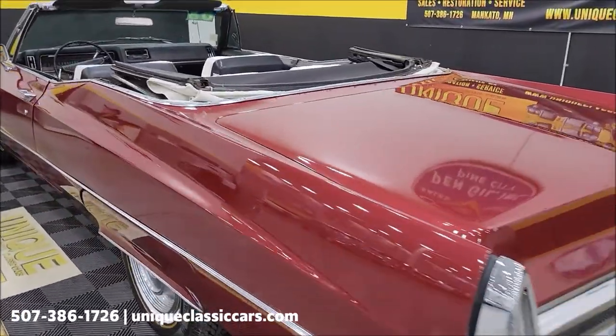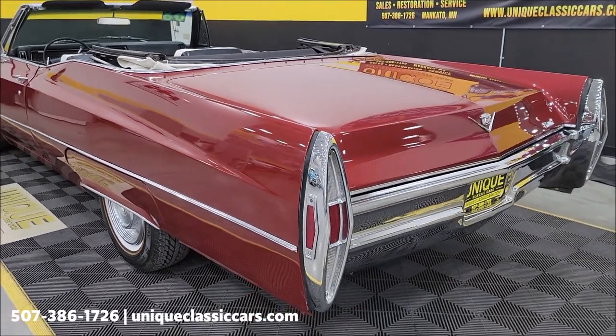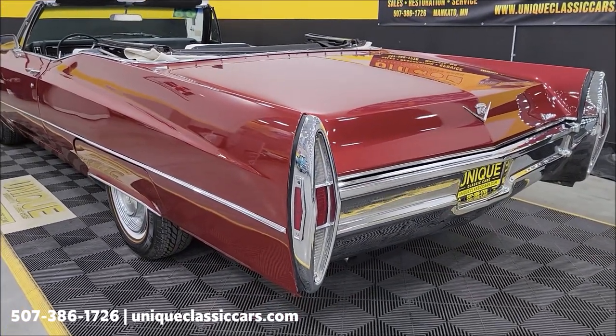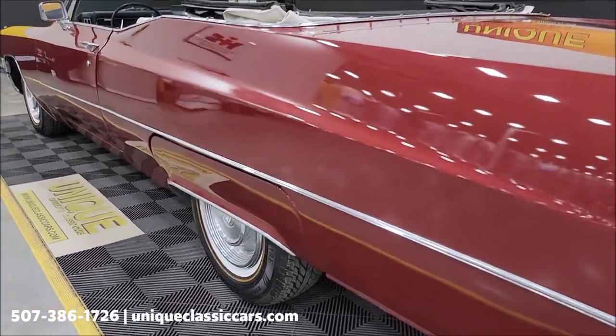You can see those in the still pictures, which also show the underside, trunk interior, and engine bay. All seen at uniqueclassiccars.com — click the link down below this video in the description and it will take you right there. It's also riding on Vogue tires.